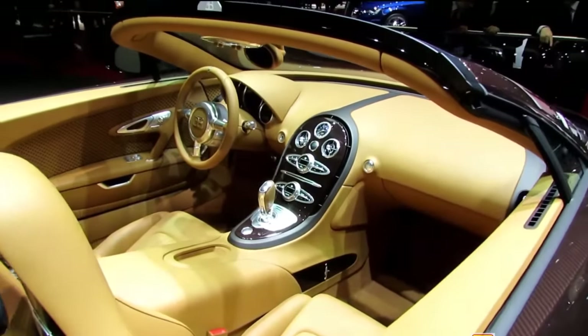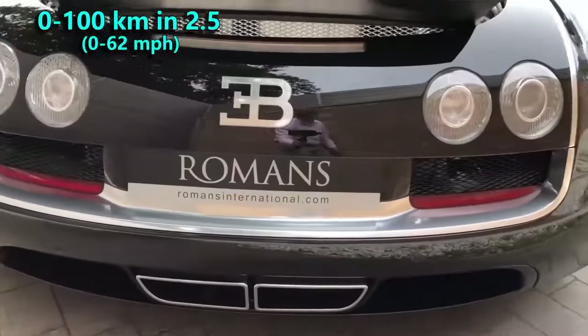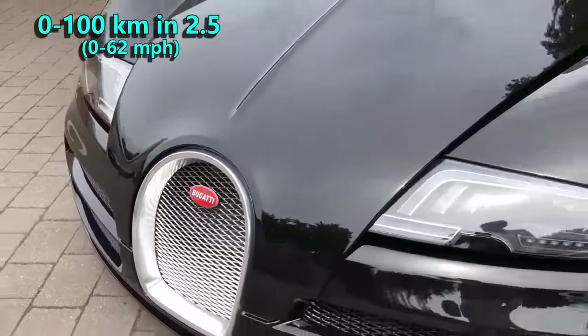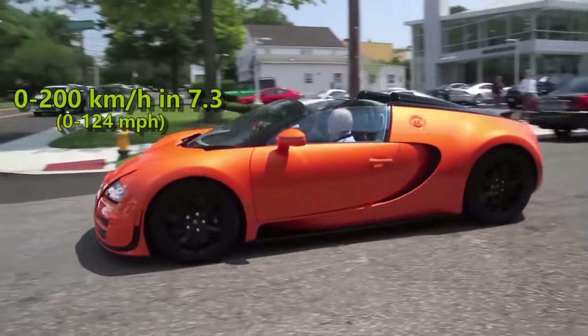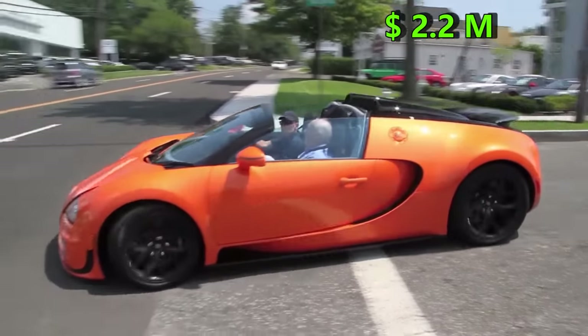It is just as good as its brother at acceleration. It sprints to 100 kmph in 2.5 seconds and to 200 in 7.3 seconds. However, with a price tag of $2.2 million, it is way more expensive.